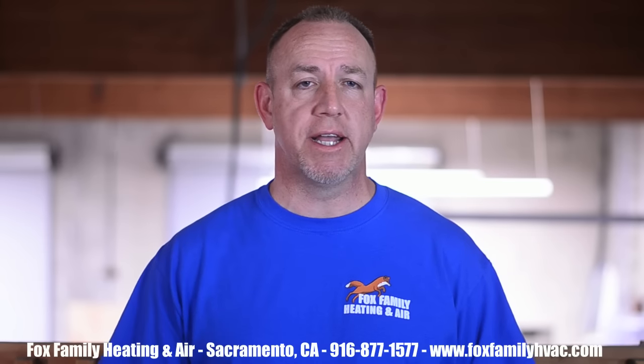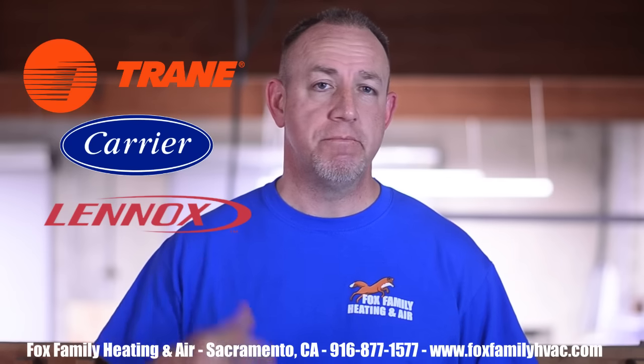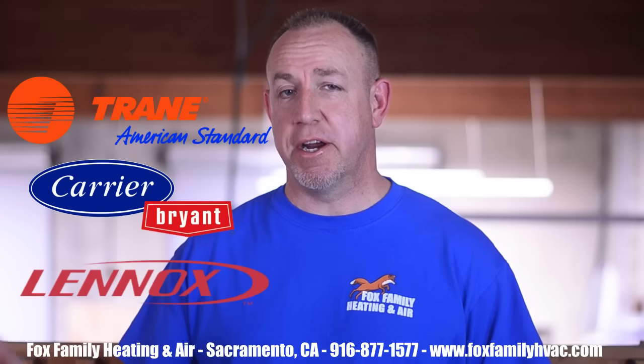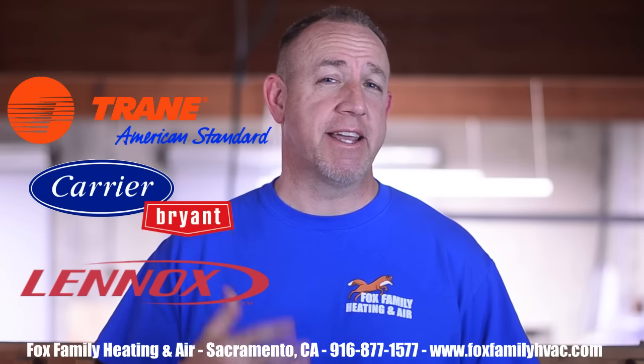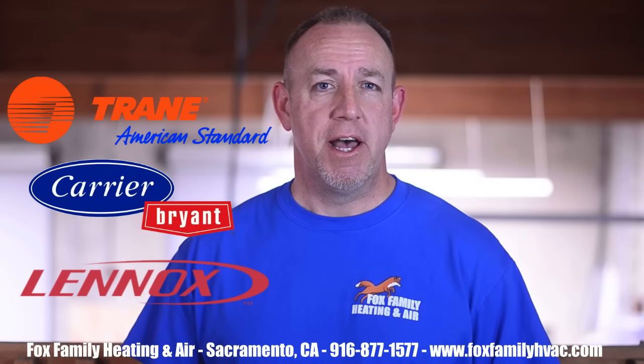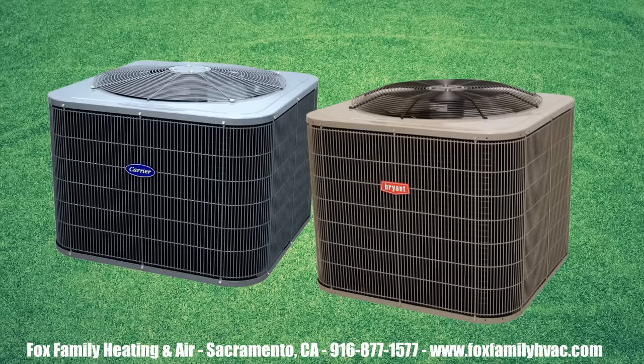Short and sweet: three companies have the best reputation over several decades of manufacturing, and in no particular order they are Trane, Carrier, and Lennox. When I say Trane, I also mean American Standard. And when I say Carrier, I also mean Bryant. Lennox is Lennox. American Standard systems are made in the same factories on the same production lines as Trane systems, and Bryant is made in the same factories on the same assembly line as Carrier. The difference? The tag on the side of the unit.